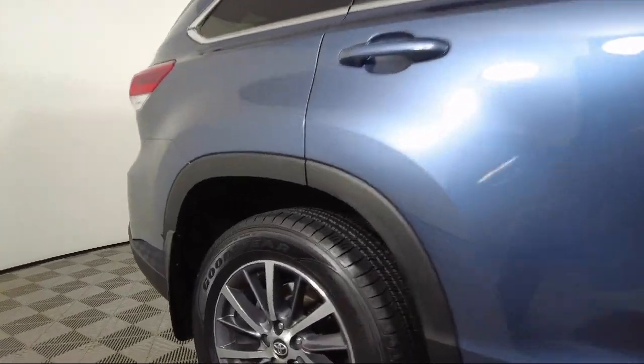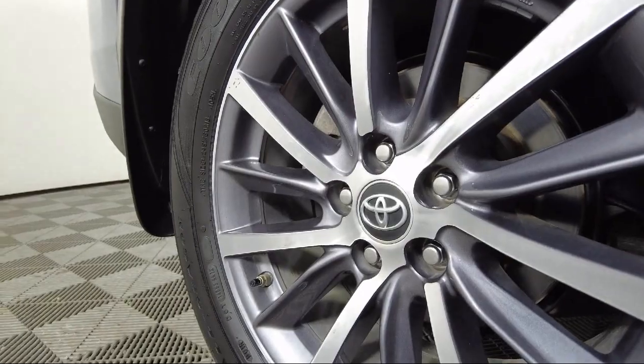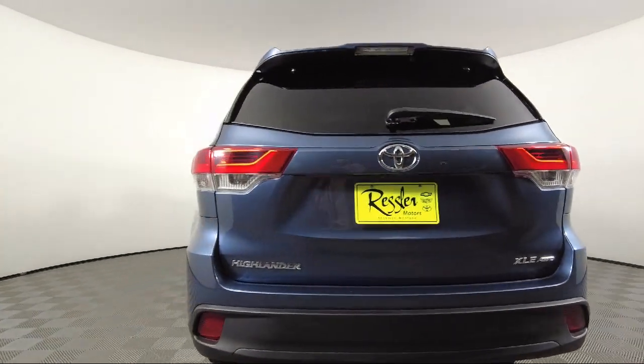It also features third row seating, keyless entry, garage door transmitter, rear view camera, heated front seats, and has less than 30,000 miles on the odometer.